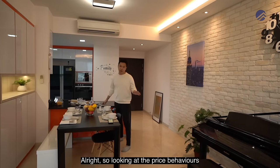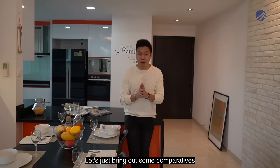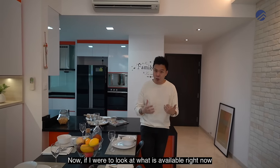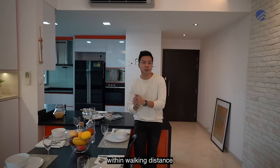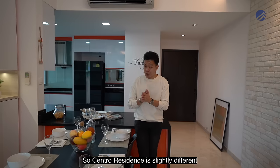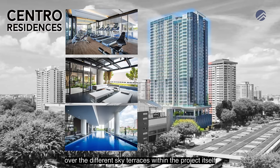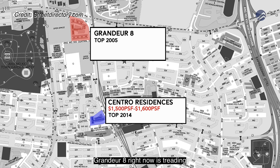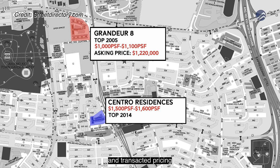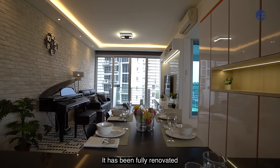Looking at price behavior in District 20, Central Residences near Amokui MRT is already doing about $1,500 to $1,600 per square foot. It's built on a smaller plot with facilities spread across sky terraces. Grandeur 8 is currently trading between $1,000 to $1,100 per square foot in terms of current asking and transacted pricing. This particular 2+study at 1,130 square feet has been fully renovated since 2017.